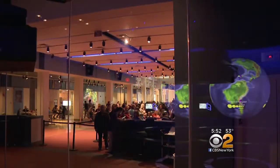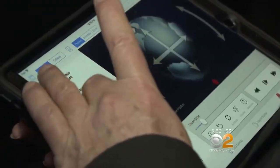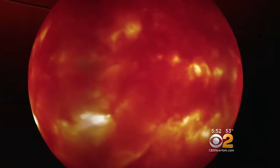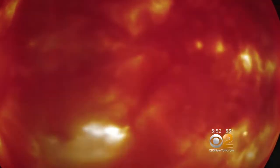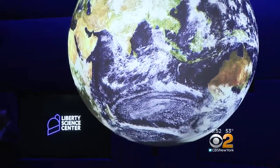Housed in a theater adjacent to Liberty Science Center's planetarium, students who visit will enjoy an iPad-run interactive lesson about atmospheric events in the galaxy. This high-tech science display is loaded with more than 500 images, including all the planets in the solar system. But its primary purpose is to inspire students to explore all the wonders of planet Earth.